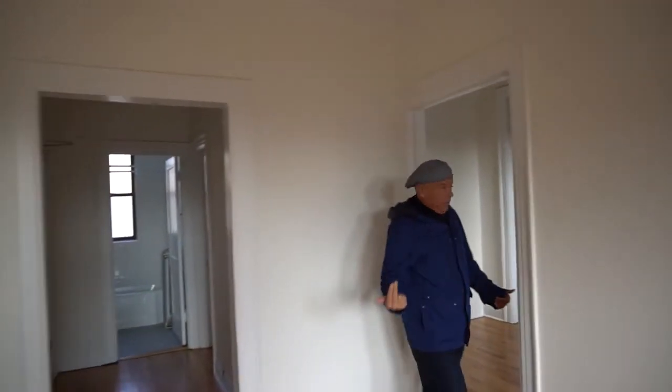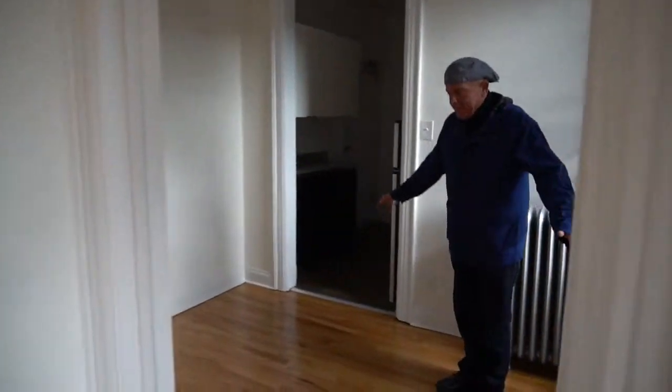Love these new lighting fixtures. Come on into the formal dining room. Lots of space here — it'd be great for entertaining. Again, super sunny.